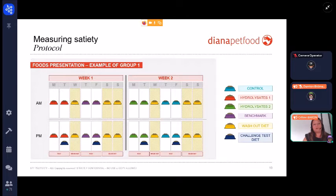Here is an example of food presentation for the first group. On Monday and Thursday, it is the first day of food presentation. On Tuesday and Friday, it is the second day. At the end of the second day, we have the challenge test 40 minutes after the last meal. Wednesday, Saturday, and Sunday were used as washout periods between testing periods.